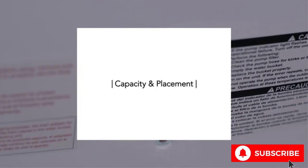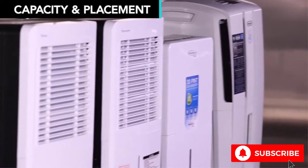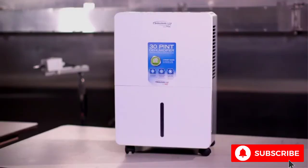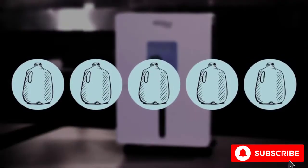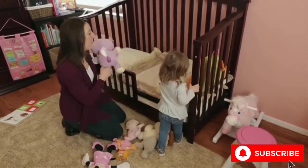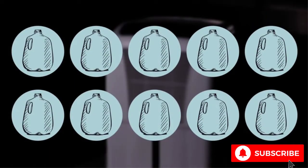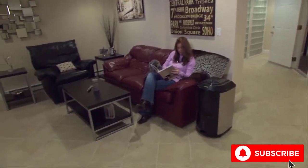Dehumidifiers are generally classified by the amount of water they can remove in 24 hours. Small units can take out about 25 to 40 pints of moisture per day — about the same as 3 to 5 gallons of milk. Consider this size for a smaller area with low humidity. Medium and large models that draw 45 to 75 pints of water a day are well-suited to basements and high humidity conditions.